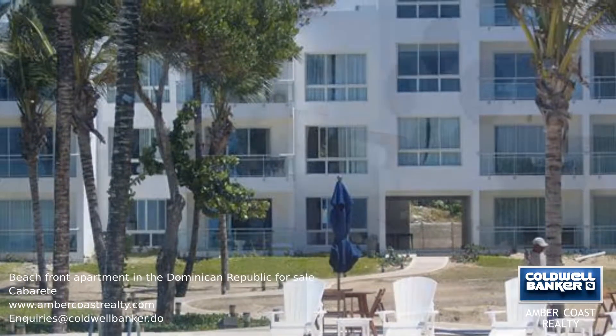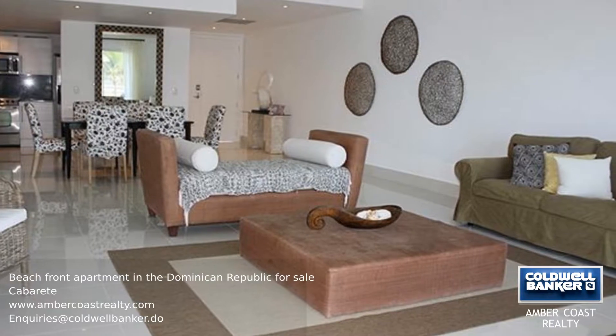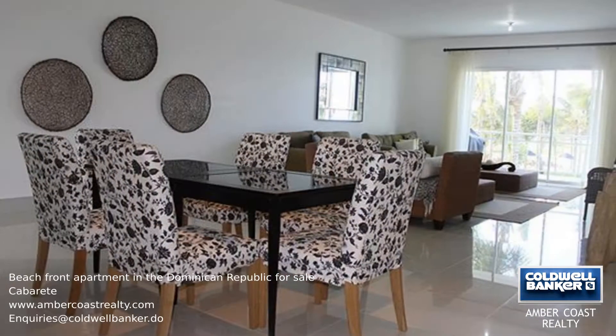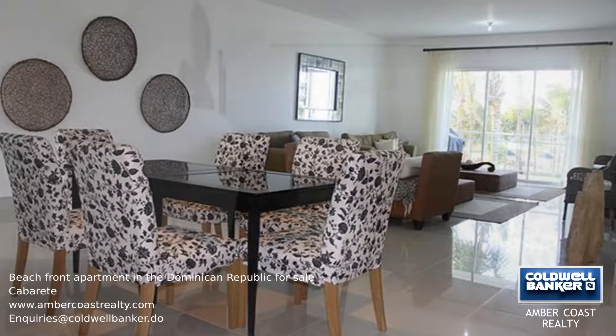This innovative and cleverly designed apartment is top of the line and is all about style, space, and light. All but one of the rooms has stunning beach and ocean views with very large terraces.